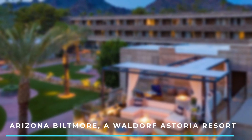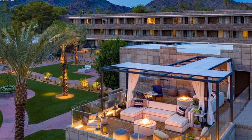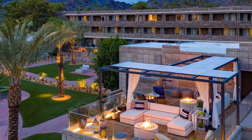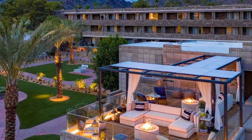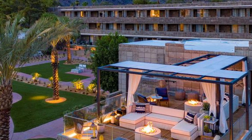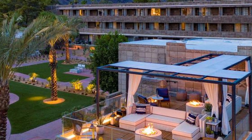Number 3: Arizona Biltmore, A Waldorf Astoria Resort. Known as the jewel of the desert, this historic resort offers luxurious accommodations and stunning architecture. It features multiple pools, a spa, a golf course, and exquisite dining options.